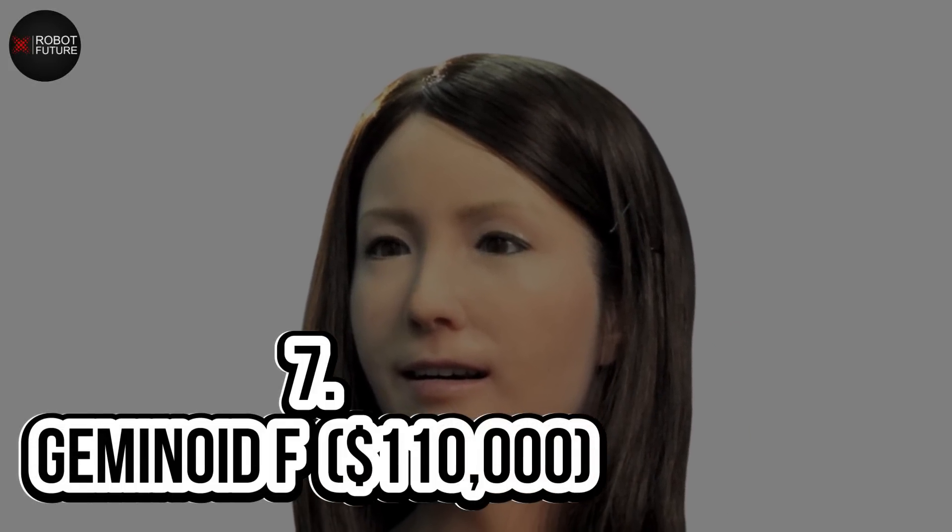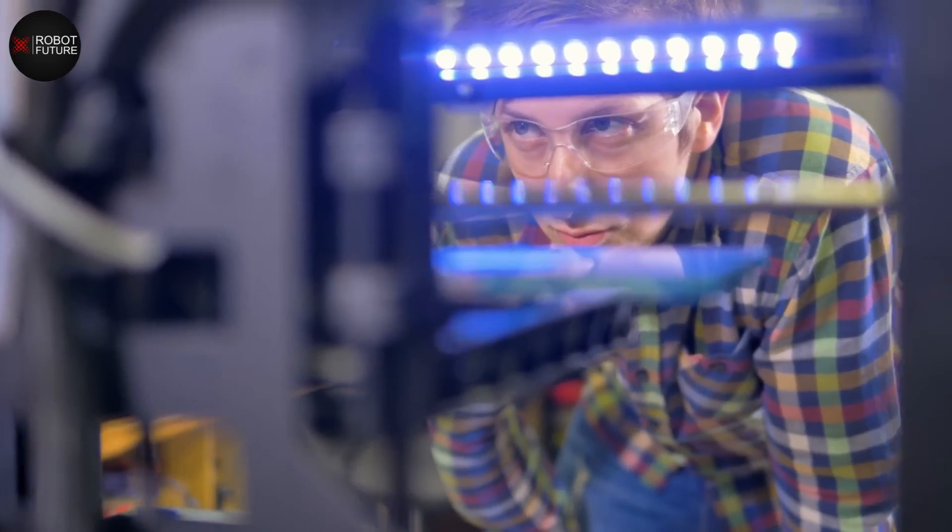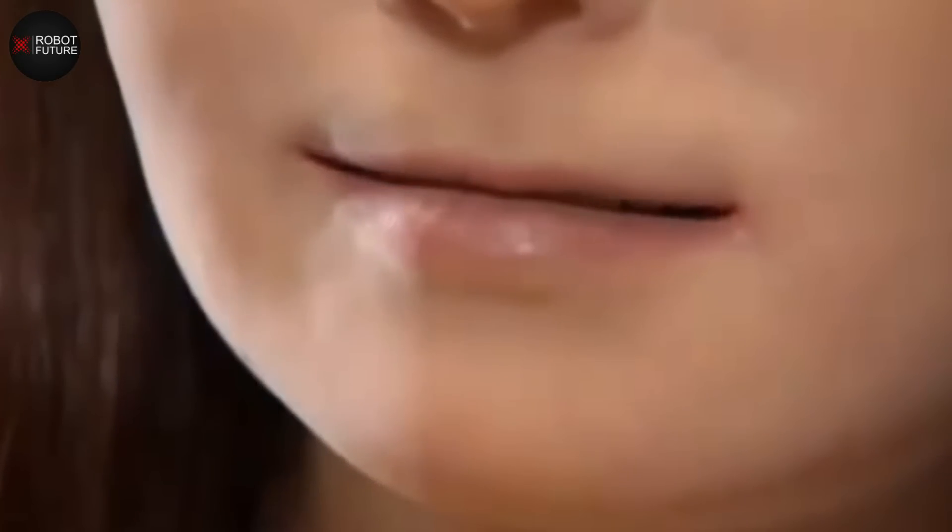Number 7: Geminoid F — $110,000. Geminoid F is a true masterpiece of robotics technology, created by Osaka University, ATR, and Kokoro in 2010. It's not only the world's most attractive humanoid female robot but also a marvel of engineering. Designed to be remotely operated, Geminoid F is capable of mimicking her operator's facial expressions — from smiles to frowns — leaving people speechless. Although she cannot walk and needs to be wheeled around, she exhibits a wide range of natural expressions without requiring as many actuators as other androids.